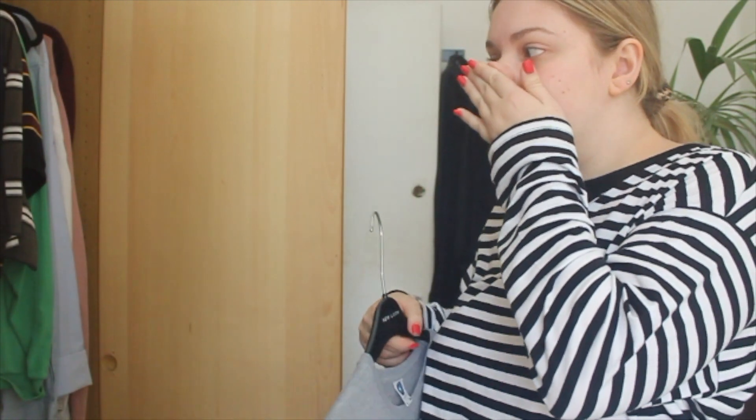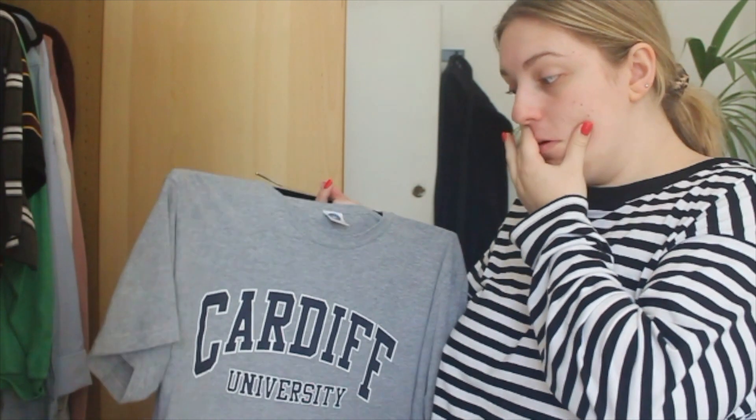Fun fact about me — I go to Cardiff uni and I am failing. I'm currently in third year and I'm supposed to be writing my dissertation, but guess what I'm doing? Filming YouTube videos. This item is kind of triggering because I got it in first year when I was really hopeful and thought I was going to get a first and be a successful queen. At this point I'm like, can I get a 2:2? I'm going to keep it because you can't get rid of uni merch — you just can't.